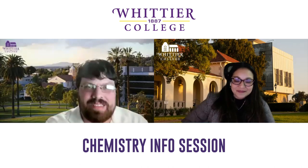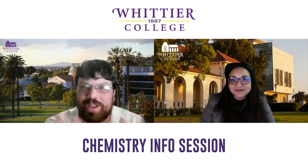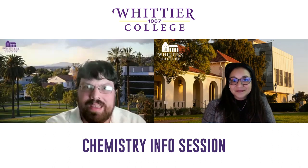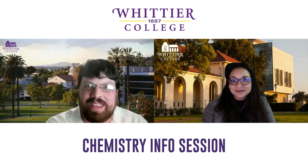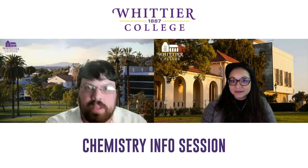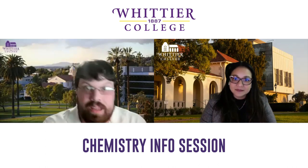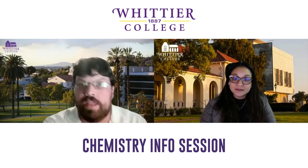The biochemistry degree at Whittier has the most overlap with what med school, dental school, and pharmacy school like to see in applicants. As a pre-med or pre-health person, it's easy to get tunnel vision on biology and chemistry, but your creativity and those other classes in the humanities and arts are very important. I have students who really enjoyed their sociology classes, and it's changed how they approach their chemistry and their professional goals in medicine.